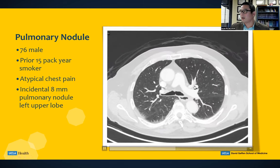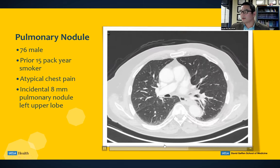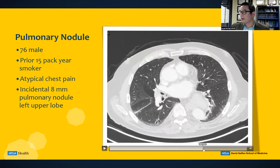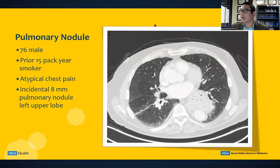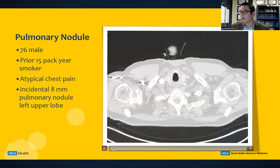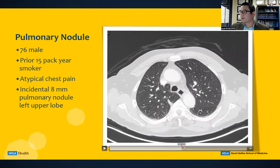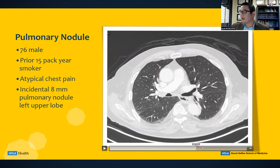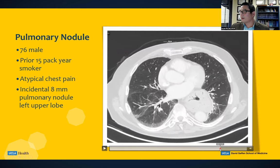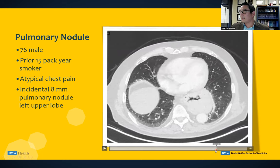This is a 76-year-old man with a prior smoking history of 15 pack years — not a heavy smoker — who came into the ED with atypical chest pain because he had a non-STEMI a couple of years ago. He undergoes a CT of the chest, which shows an incidental eight to nine millimeter pulmonary nodule in the left upper lobe, right near the heart, next to the pericardium. This is a lesion I wouldn't have even thought about trying to go after bronchoscopically in the past.